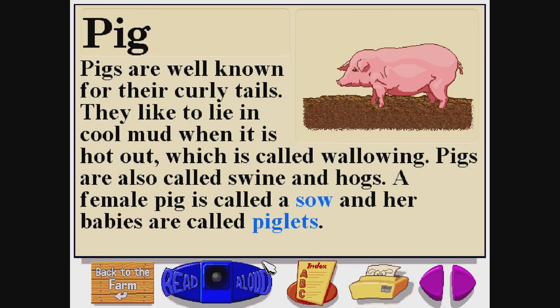Pig. P-I-G. Pigs are well known for their curly tails. They like to lie in cool mud when it is hot out, which is called wallowing. Pigs are also called swine and hogs. A female pig is called a sow, and her babies are called piglets.